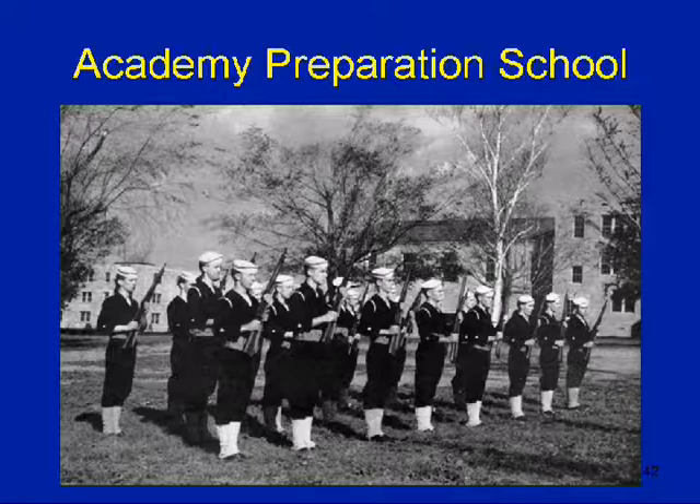There's the Academy Preparation School. In my research, they would start off — just like the Navy SEALs — with about 290 recruits. By the time it was done, there may be 14 people eligible for acceptance at the Academy. Whether they were all accepted, I don't know. But you went from 290 down to 14 people — that was a very rigorous school.